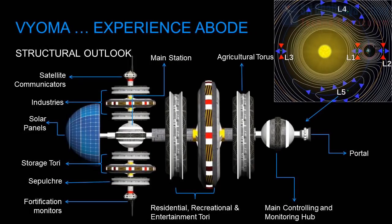Bioma is located in the Lagrange 4/5 of the Earth-Sun system. This location was chosen due to its stability and greater gravitational pull. There will be about 15,000 citizens residing in Bioma during the first few years. The structure of Bioma looks like an arrow.